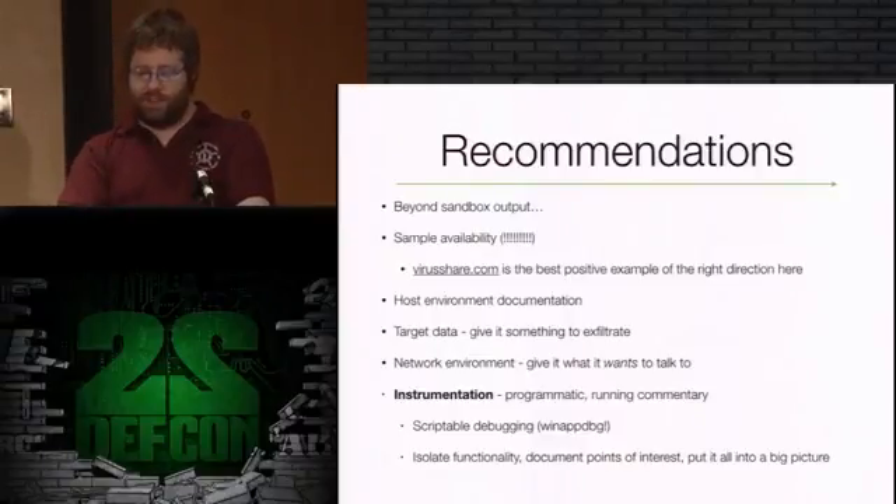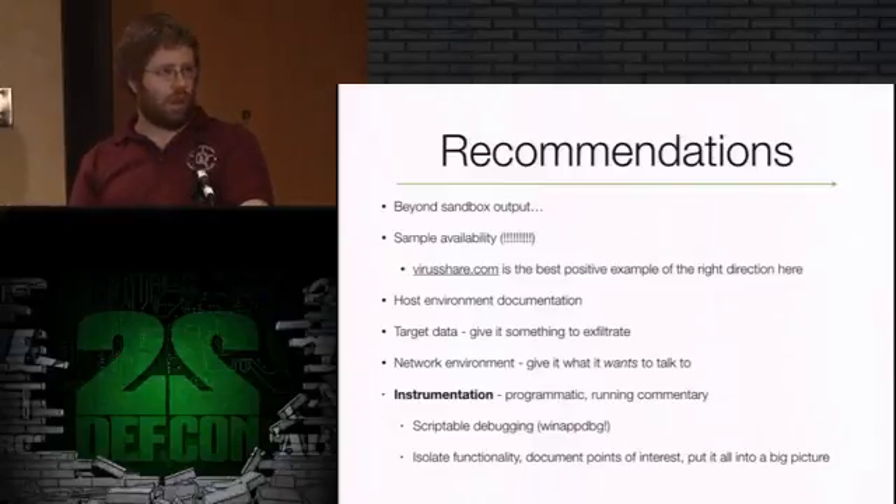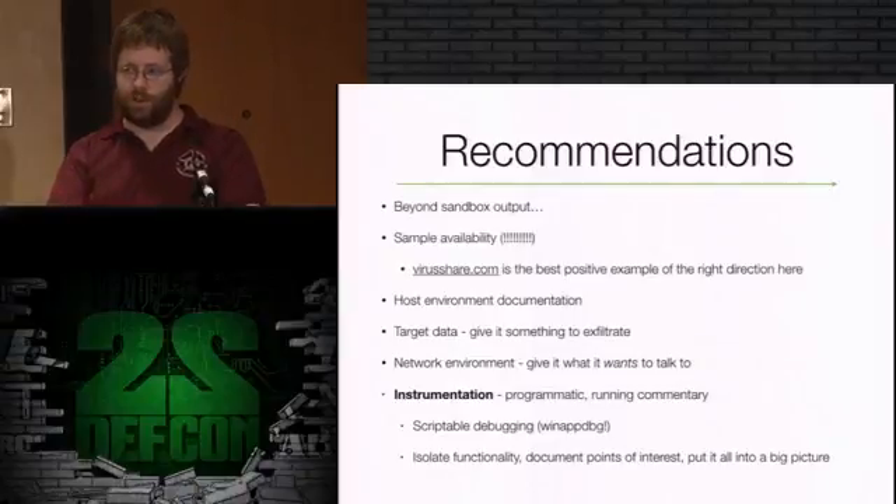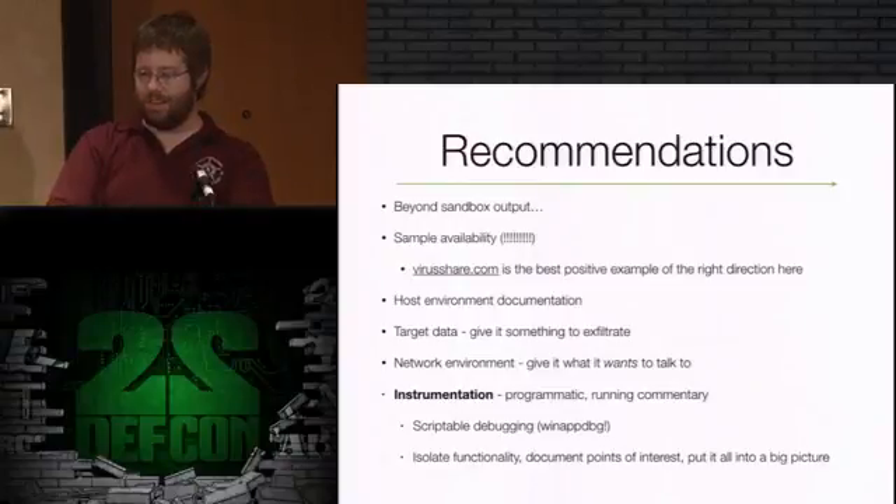Besides giving the malware what it wants, instrument it so we can watch it run - not just running in the background unseen. The coolest tool for this is to write your own debugger, and it's easier than you think. WinAppDebug is a great library for doing this - it's very well documented with lots of examples. I think it's cheating for my students to use dynamic analysis too much - I like them staring at assembly for a good chunk of time - but if they're going to do some debugging, I like for them to write their own debugger.